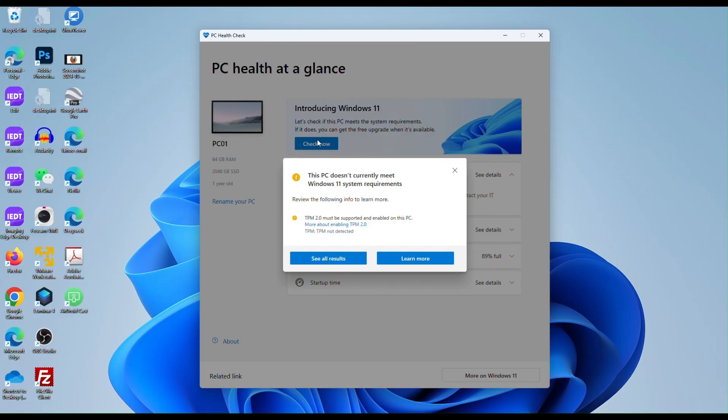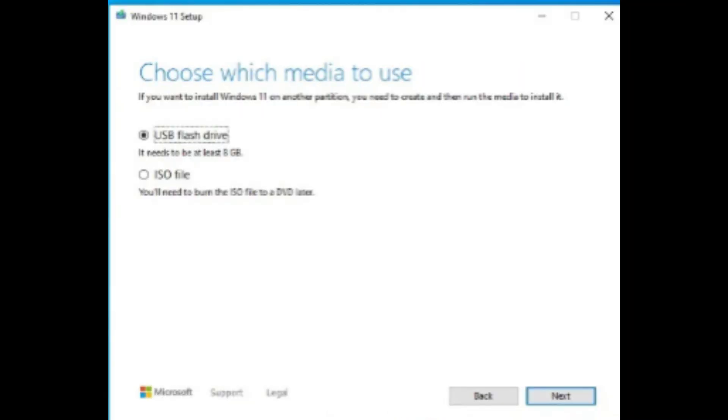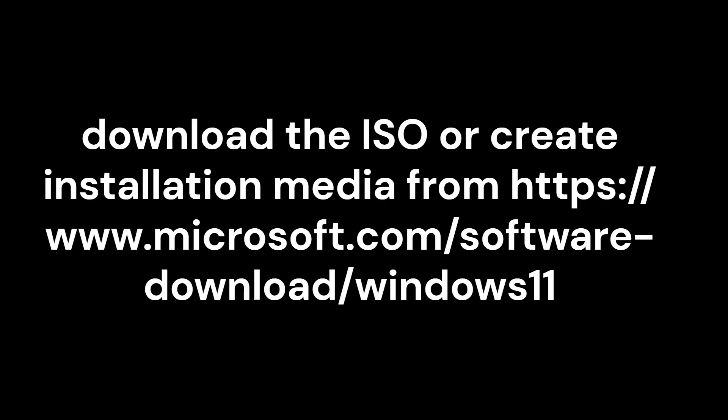Windows 11 requires TPM 2.0, and you must enable it on your PC. Follow the instructions to upgrade Windows. Alternatively, use the Media Creation Tool at www.microsoft.com/software-download/windows11 to create installation media and update manually.